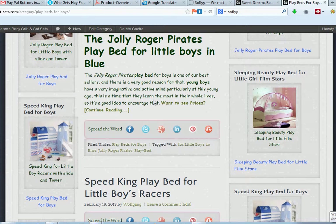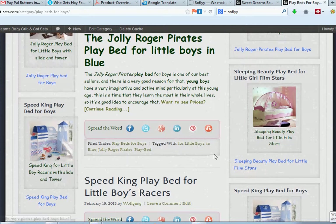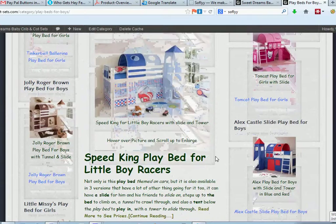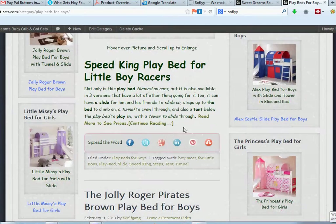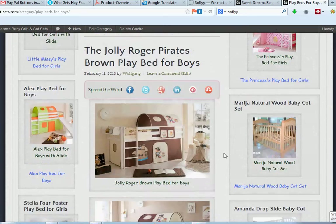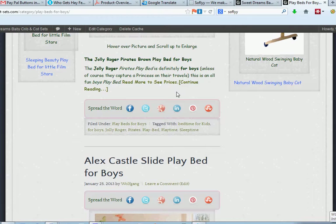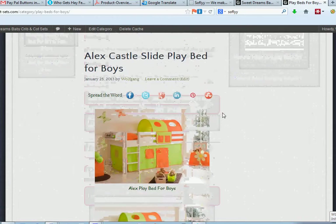Then it's the same for the next one, Speaking for Boys, and the same for the Jolly Roger for Boys. If I click on 'Read More to see prices,' it takes us directly to that page.